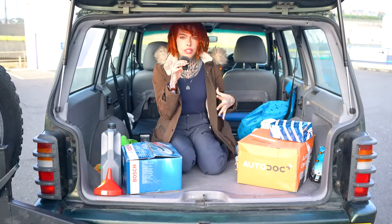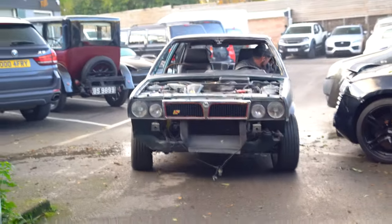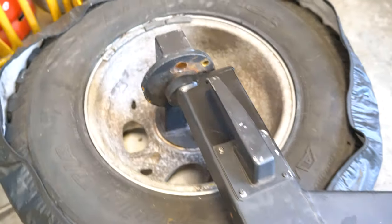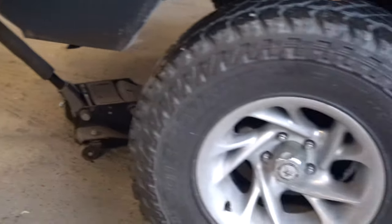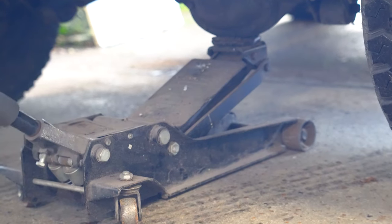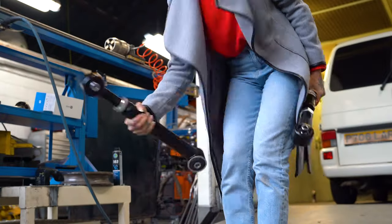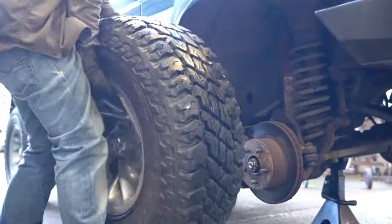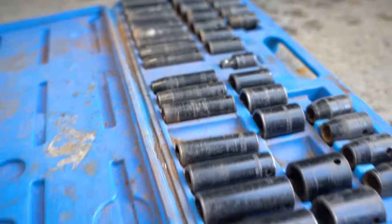We're getting the control arms replaced now, finally. Got these from the USA. This right here is the messed-up control arm — we're replacing both of them, but the bad one is on this side.